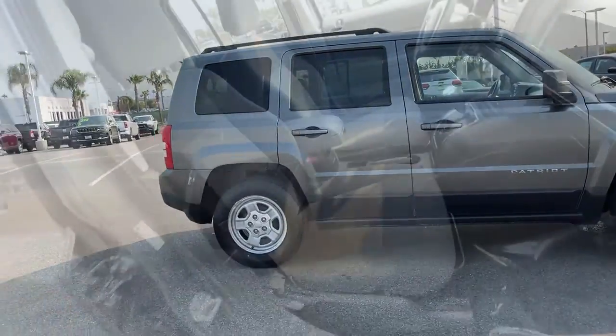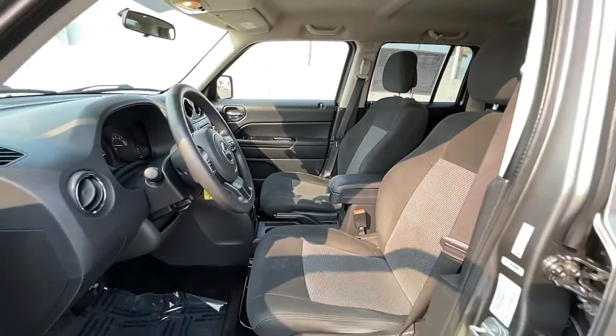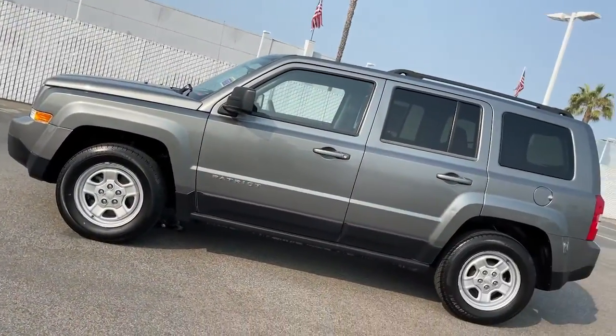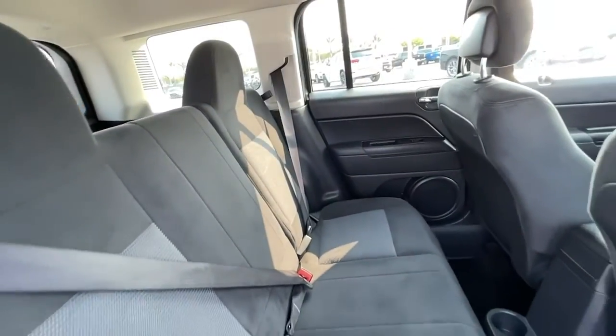This iconically styled Patriot delivers rugged versatility and family-friendly comfort. Spacious, flexible, and infused with an undeniable spirit of adventure, this compact SUV lives up to its legendary off-road heritage.